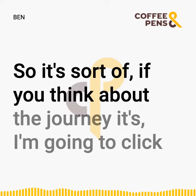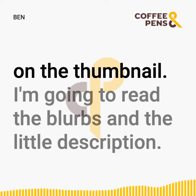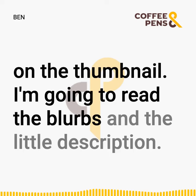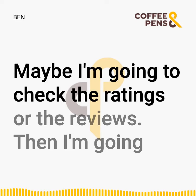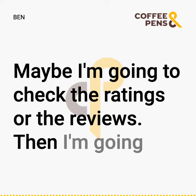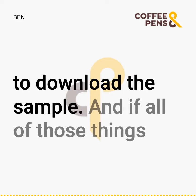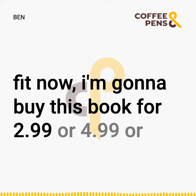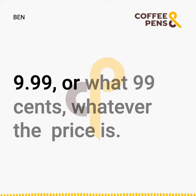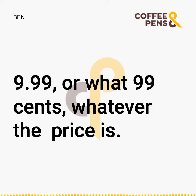If you think about the journey: I'm going to click on the thumbnail, I'm going to read the blurbs and the little description, maybe check the ratings or the reviews, then download the sample. And if all of those things fit, now I'm going to buy this book for $2.99, $4.99, $9.99, or $0.99 — whatever the price is.